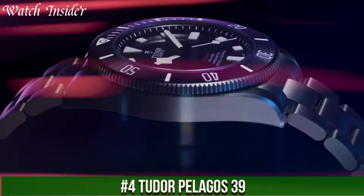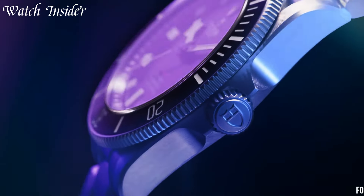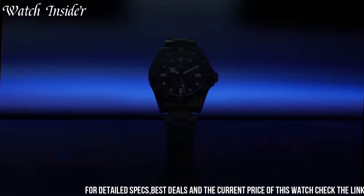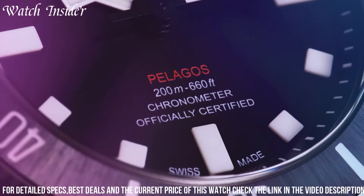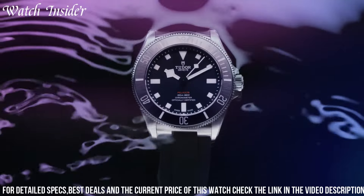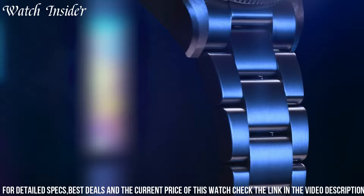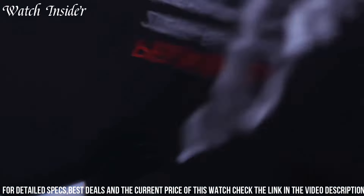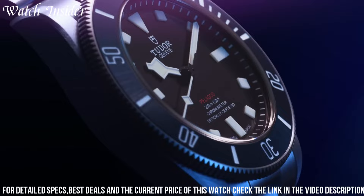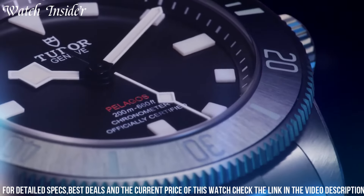Number 4: Tudor Pelagos 39. A versatile dive watch designed for both professional and recreational divers. It boasts a 39-millimeter titanium case that is lightweight and durable, as well as a unidirectional rotating bezel that allows for accurate timing of dive durations. The watch is also water-resistant to an impressive depth of 500 meters, making it suitable for deep-sea diving. Additionally, the Pelagos 39 features a helium escape valve that enables the safe release of trapped helium gas during saturation diving.